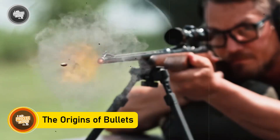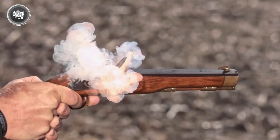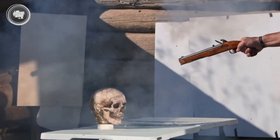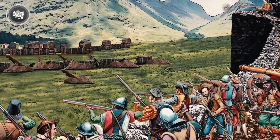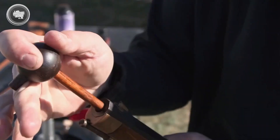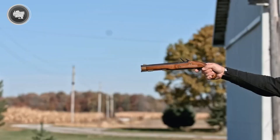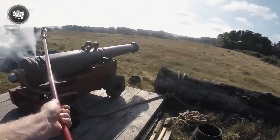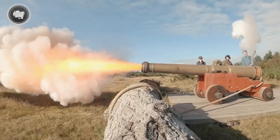The story of bullets begins over a thousand years ago in China, when gunpowder was first discovered in the ninth century. That breakthrough changed warfare forever. Early firearms were crude, and the projectiles they fired were nothing more than small lead balls. Muskets and cannons relied on these simple spheres, which were heavy, messy, and far from accurate.